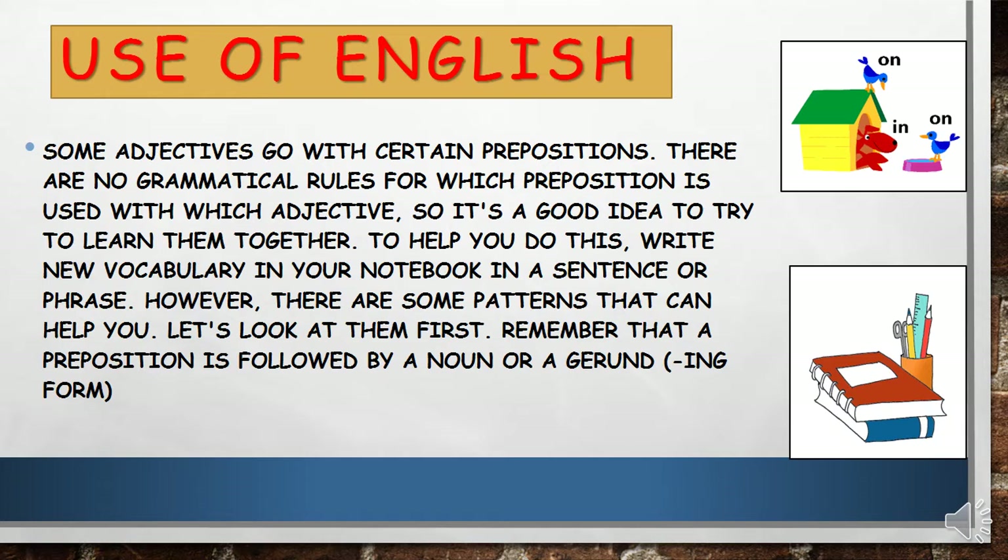An adjective is a word that describes a noun — it tells how it looks, smells, sounds, feels, or tastes, and sometimes it tells how many. Now, some adjectives go with certain prepositions. There are no grammatical rules for which preposition is used with which adjective, so it is a good idea to try to learn them together. I suggest you bring a notebook and a pencil and write down the new sentences or phrases to memorize them.